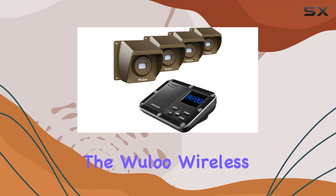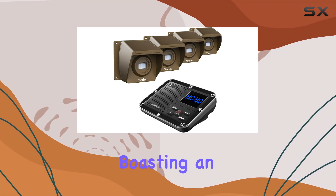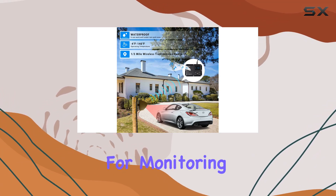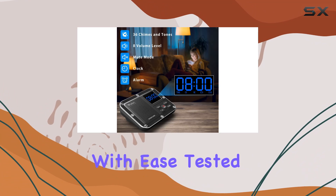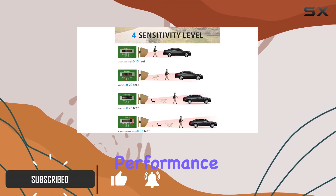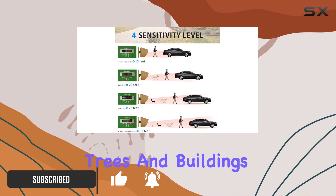Today, we're diving into the Wooloo wireless driveway alarm, boasting an impressive 1,800 feet range, perfect for monitoring your property with ease. Tested in real-world conditions, it promises reliable performance even through obstacles like trees and buildings.